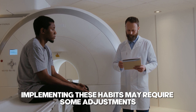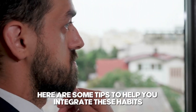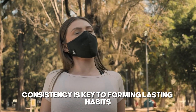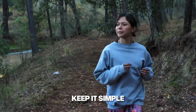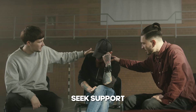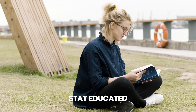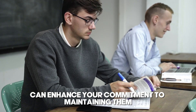Implementing these habits may require some adjustments to your current routine, but the benefits for your kidney health and overall well-being can be substantial. Create a morning schedule outlining your routine and allocating specific times for each habit — consistency is key to forming lasting habits. Set alarms or reminders on your phone to prompt you to perform these activities until they become second nature. Start with one or two habits and gradually add more as you become comfortable, as trying to implement all habits at once can be overwhelming. Share your goals with family or friends who can offer support and encouragement, and consider joining a community focused on kidney health. Continuously educate yourself about kidney health and proteinuria, as understanding the reasons behind these habits can enhance your commitment to maintaining them.